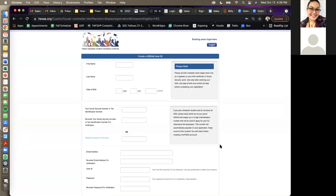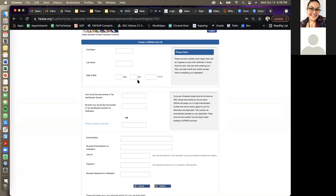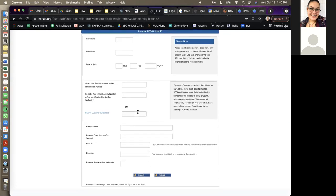Click submit, then input all your information: first name, last name, date of birth. If you have a social security number — for example, DACA recipients have one — input that. If you have an ITIN instead, you can input that. If you have neither, leave it completely blank — do not put zeros. They will give you a number. Skip the HESA customer ID number because you don't have one yet. Then input an email address, user ID, and password.